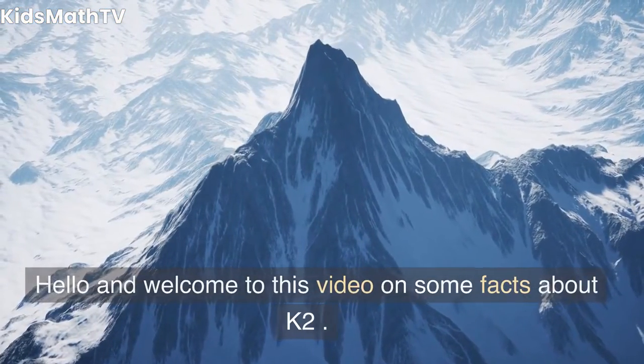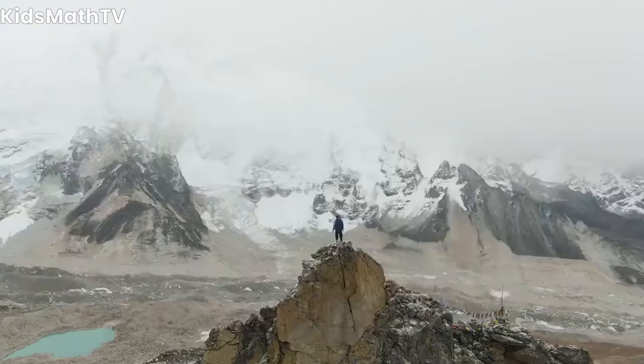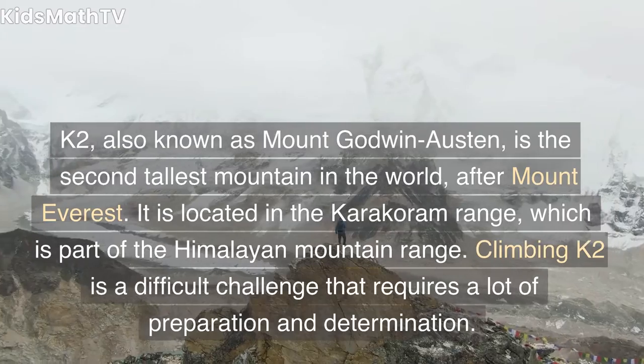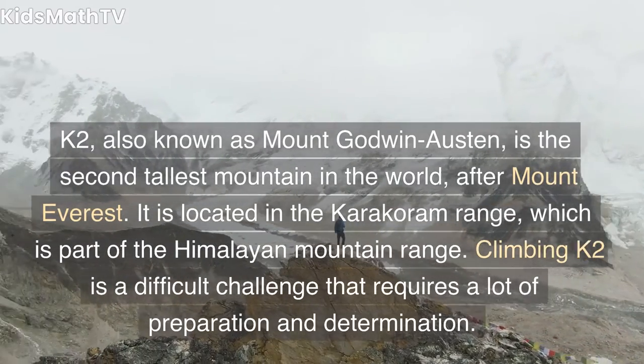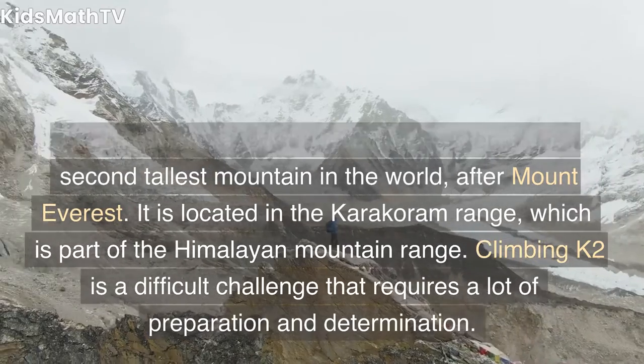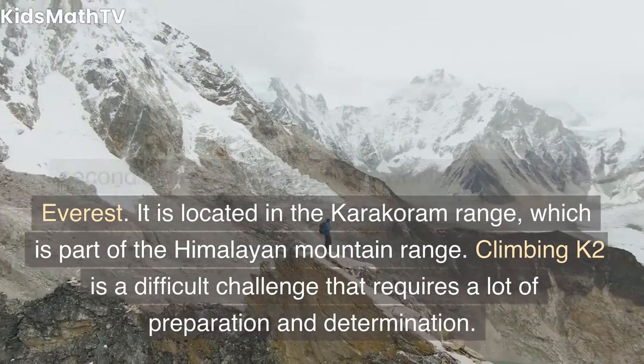Hello and welcome to this video on some facts about K2. K2, also known as Mount Godwin-Austin, is the second tallest mountain in the world, after Mount Everest. It is located in the Karakoram Range, which is part of the Himalayan Mountain Range.